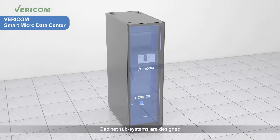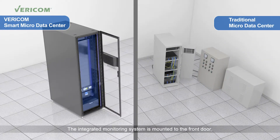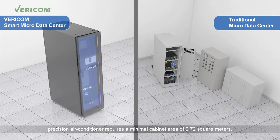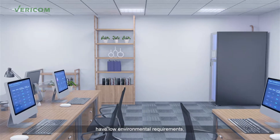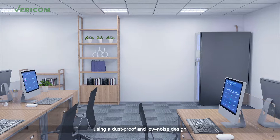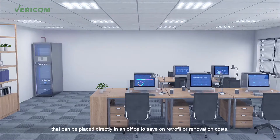Cabinet subsystems are designed for optimal space utilization. The integrated monitoring system is mounted to the front door, saving valuable rack space. The N-rack Precision Air Conditioner requires a minimal cabinet area of 0.72 square meters, saving 50% or more of the space compared to traditional data centers. Vericom Smart Micro Data Centers have low environmental requirements, using a dustproof and low noise design that can be placed directly in an office to save on retrofit or renovation costs.